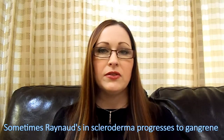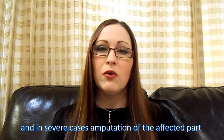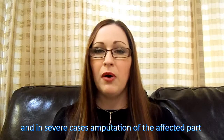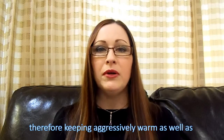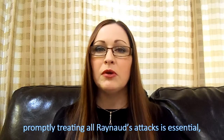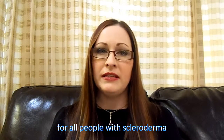Sometimes Raynaud's in scleroderma can be so severe as to lead to gangrene and require amputation of the affected part. So it's important for all people with scleroderma to keep aggressively warm and treat all Raynaud's attacks immediately.